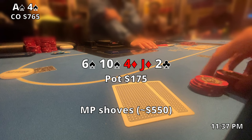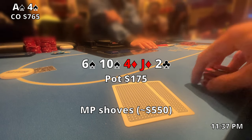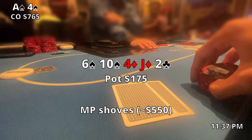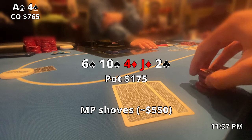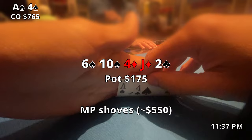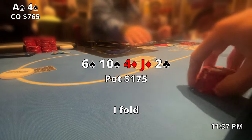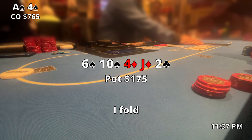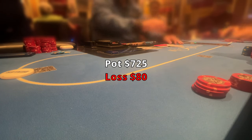The two of clubs comes out — I tried to do some pot control — but he over-bets and shoves to $550. I'm not really sure what I'm thinking at this point. I guess I'm considering a crazy hero call because his line's not really making much sense. Maybe he hit a set or two pair and is trying to make me think he's bluffing. But yeah, we lose about 80 bucks. I'm not sure why I thought so long there — I guess I was trying to be a hero.